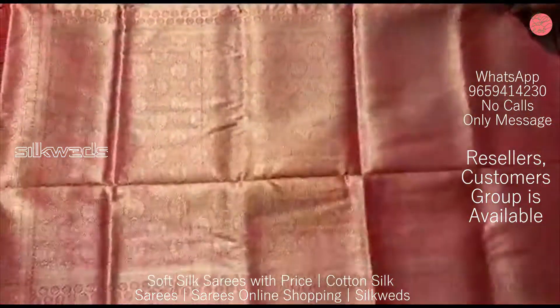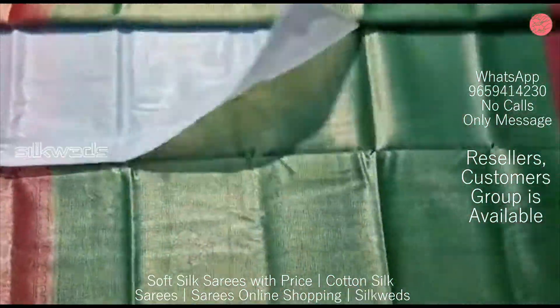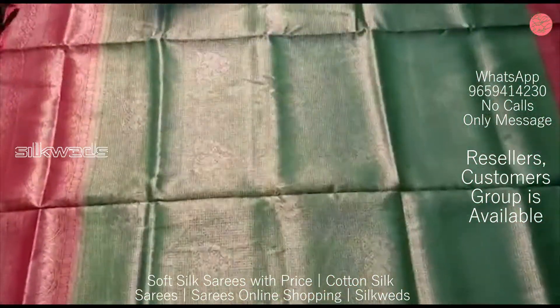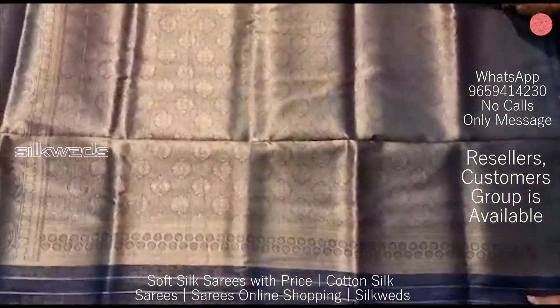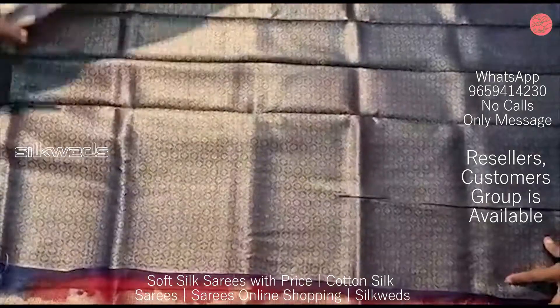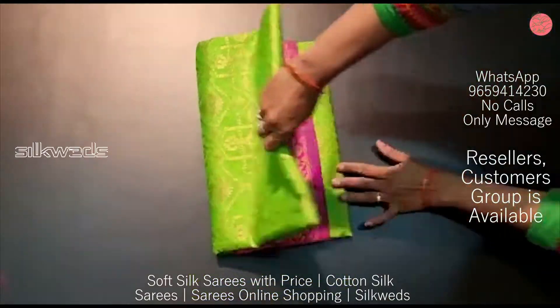If you want to buy these sarees, the WhatsApp number is given on screen and also in the description box. You can take a screenshot of the saree and send it to the WhatsApp number to place your order. Separate WhatsApp groups are available — you can join the appropriate group for daily updates.